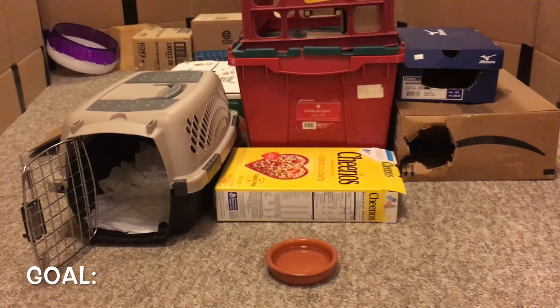Hello everyone, this is Shadow the Rat, and in this video I'm going to go over how you can train your rats to come when you call them.